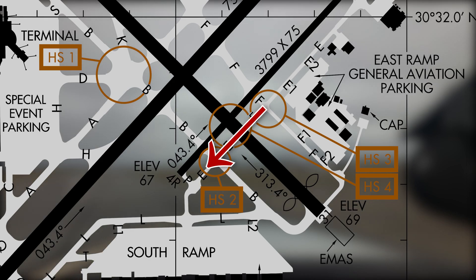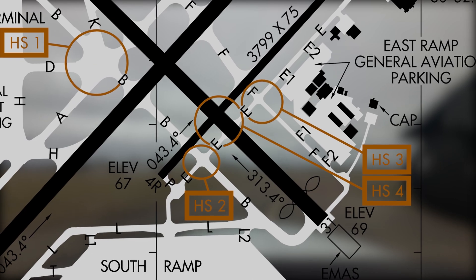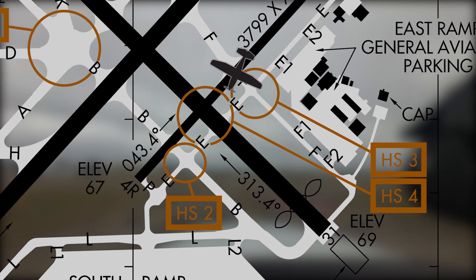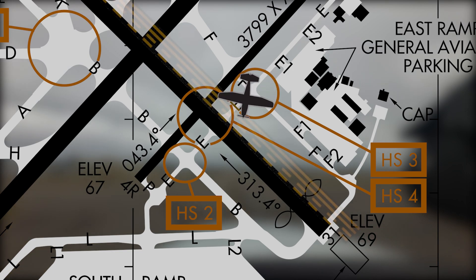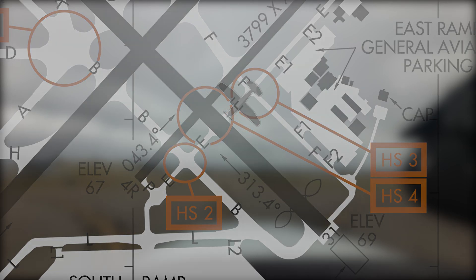Hotspots 2 and 3 are similar in nature as they concern the proximity of Taxiway Echo and Runway 13-31. Aircraft exiting Runway 22 Left at Taxiway Foxtrot and instructed to turn right on Echo and hold short of Runway 13-31 have missed the hold short markings and taxied onto the active runway.